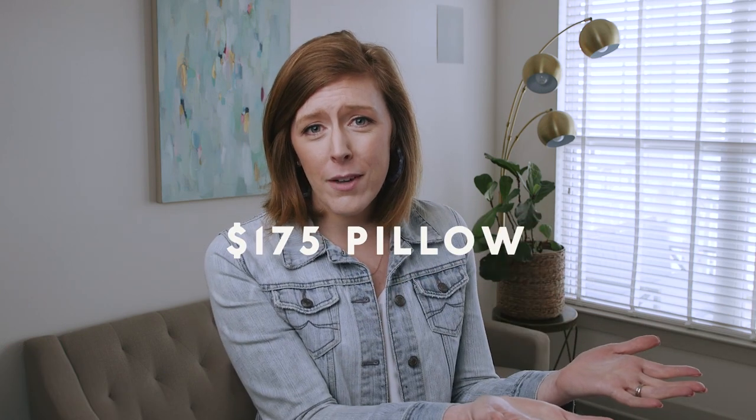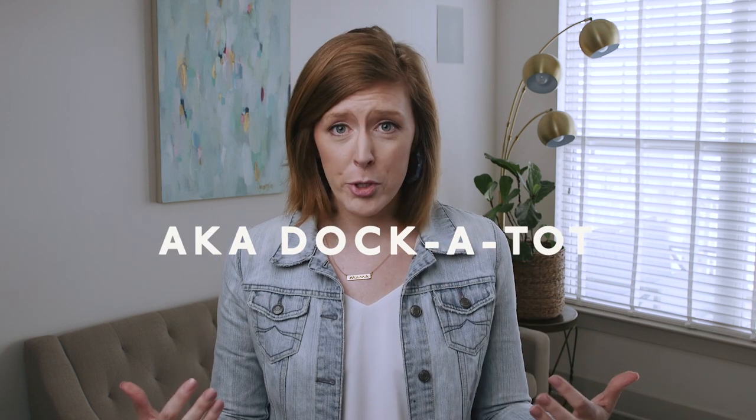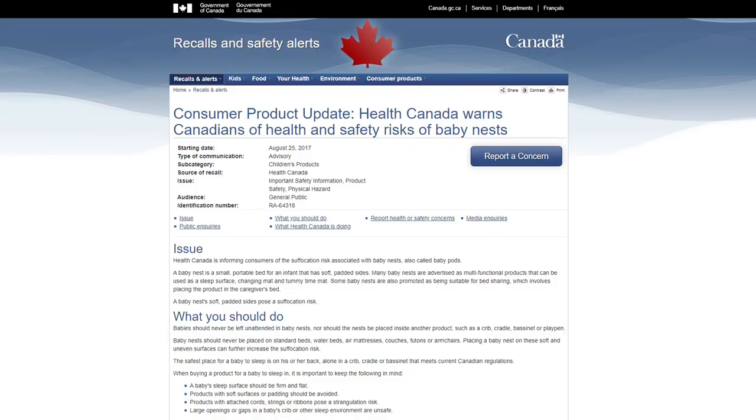The other day I went to Target to find a gift for a baby shower, and there on the shelf was a $175 pillow, otherwise known as the Docatot. I have super strong feelings about the Docatot — I don't think anyone needs this. In fact, it's already been banned in certain countries, so my hypothesis is that that's going to come to America really, really soon. And to be perfectly honest, I hope so.